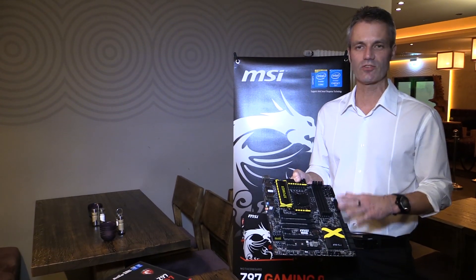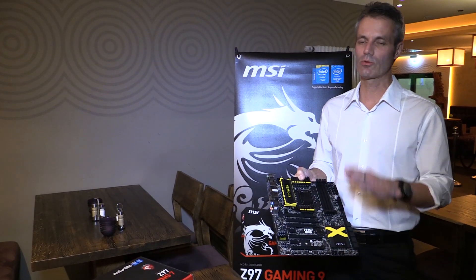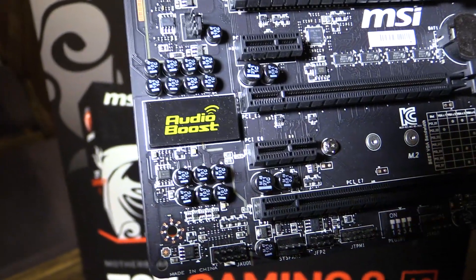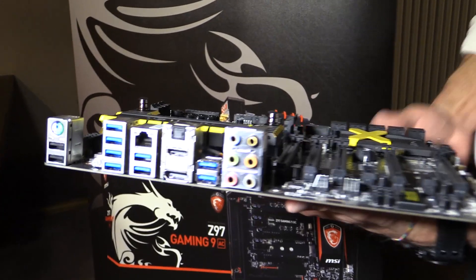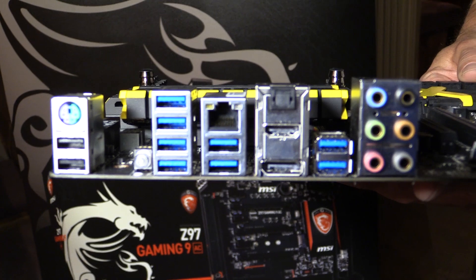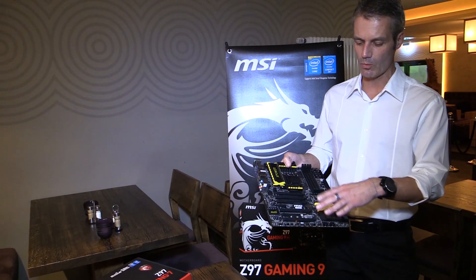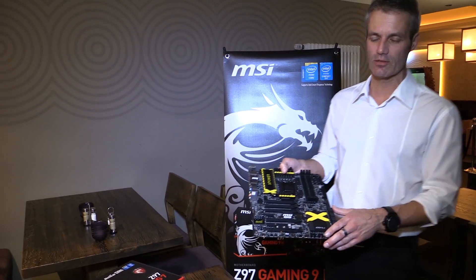You can also use it for gaming or office use — whatever you want with your system. It features a high-end Audioboost 2 solution as well. All M Power and X Power solutions come with Intel LAN, along with many unique solutions.